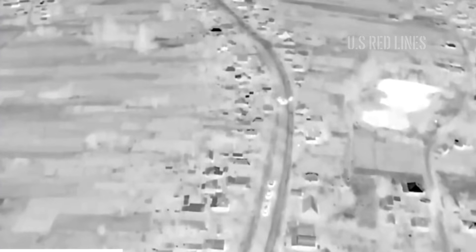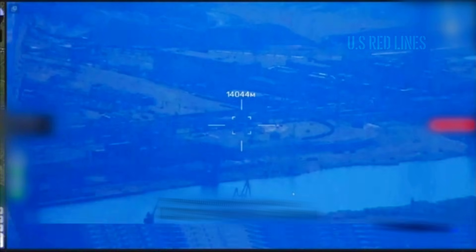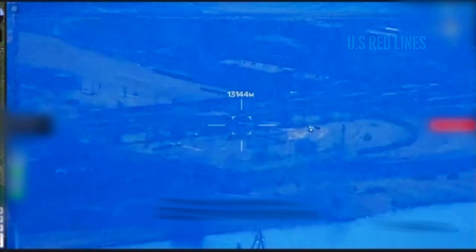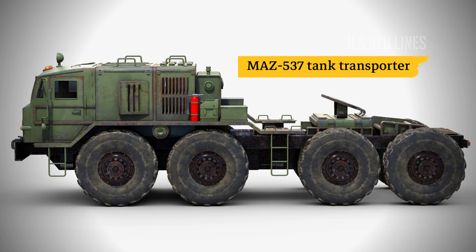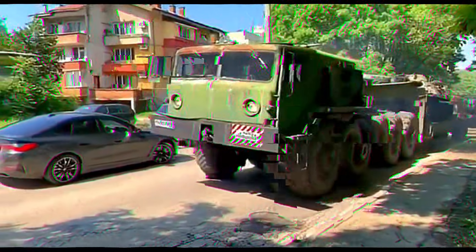At 0510 hours, the image analysis software at the ground control station flagged a consistent moving heat signature matching the thermal profile of a heavy vehicle. The operator immediately directed the camera gimbal toward the anomaly and engaged the 30x optical zoom. The magnified image confirmed the target with high precision: a MAZ-537 tank transporter.